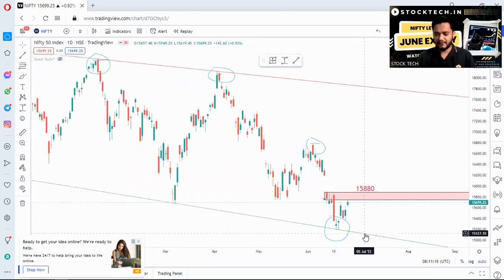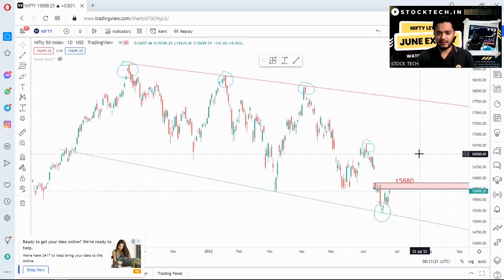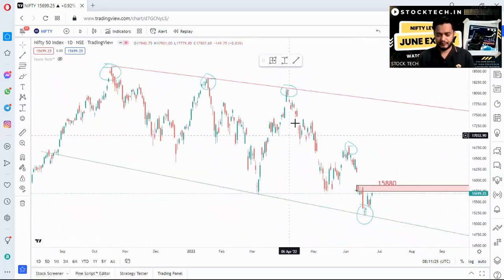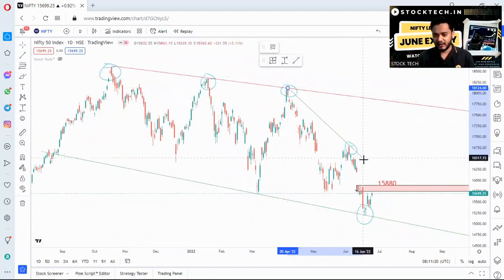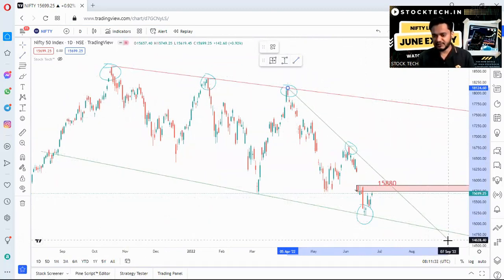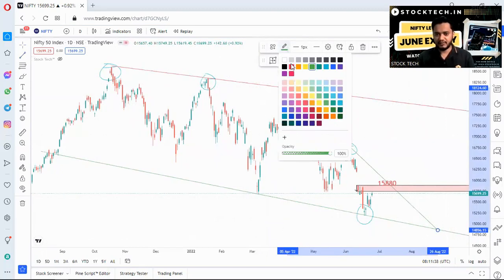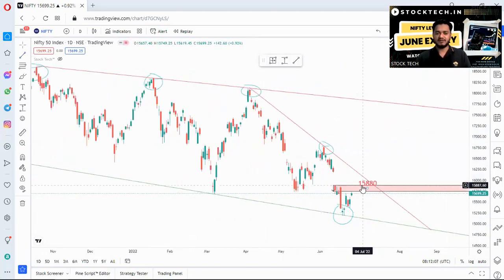The strong support is around 15,200 levels. Looking at the super trend — the long trend — if I match the tops on the current leg, it again comes down. If Nifty breaks out of these levels, there are some stocks which can be on our radar.